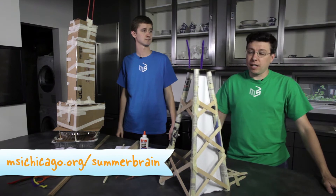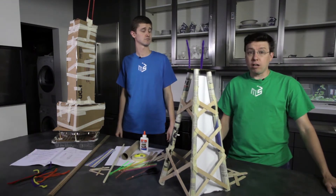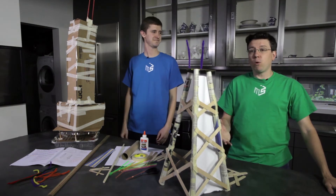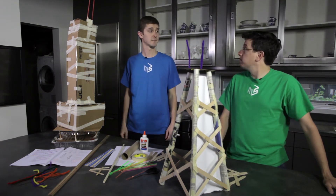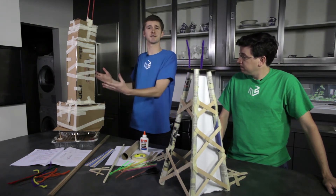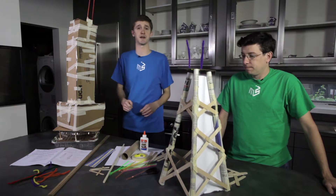Engineers have to build buildings that can withstand forces that change rapidly, like earthquakes and wind. These are called dynamic loads, but they also have to make buildings that can support the weight of people and furniture. So your challenge is to build a skyscraper using things you find at home, like cardboard, tape, and newspaper.